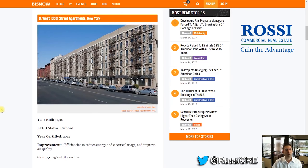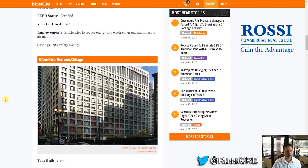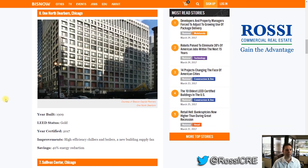Number 9: West 135th Street Apartments, New York. When I'm in commercial real estate, I automatically think of LEED certified office buildings because I'm an office broker and all my clients are office tenants and landlords of office buildings. I don't even think about apartments, but certainly apartments can be LEED certified. That was built in 1910, certified in 2012. Number 8: One North Dearborn, Chicago — built in 1909, certified in 2017. LEED Gold, with a 40% energy reduction.